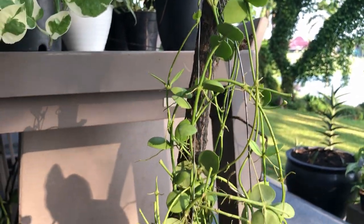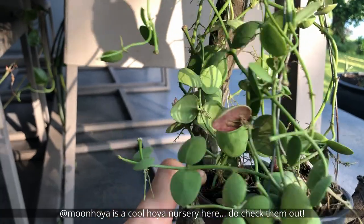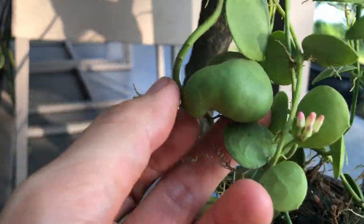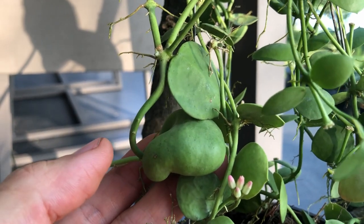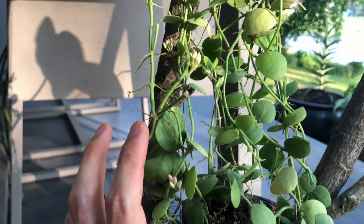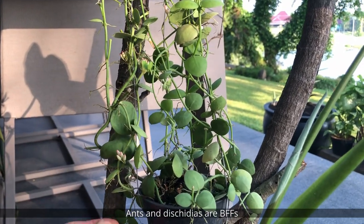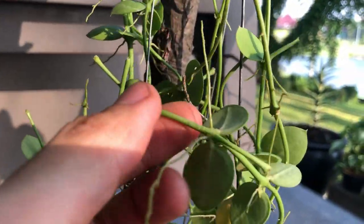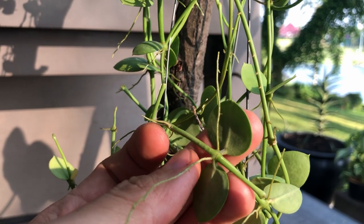Next we have this beautiful dischidia pectinoides, which I just bought from Moon Hoya — a Hoya nursery tour will be coming up very soon. So dischidias, not all of them, but some of them actually form these ant sacks. They're hollow on the inside and would allow ants to live inside. The waste material or any leftover food will end up fertilizing this plant, and in return the ants will protect the plant from pests and other invaders. So they have a really good symbiotic relationship that's probably evolved over millions of years.